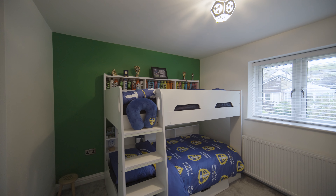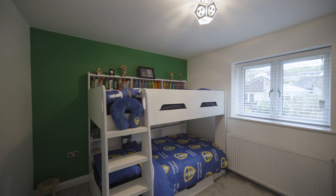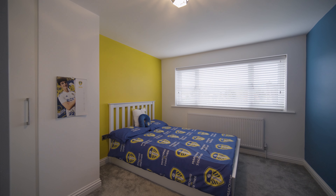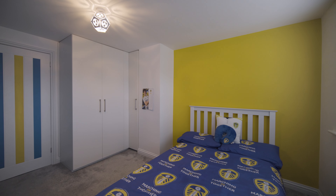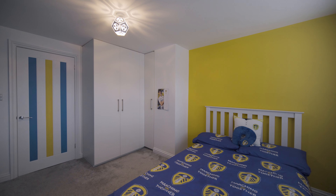To the first floor, the property accommodates three further double bedrooms and the house bathroom. There is also access to a loft which is fully boarded and could potentially be converted to further living space.